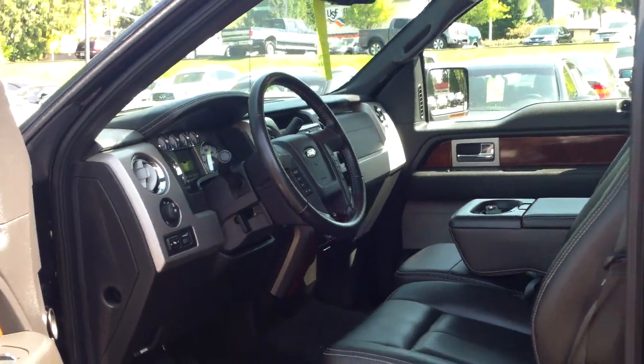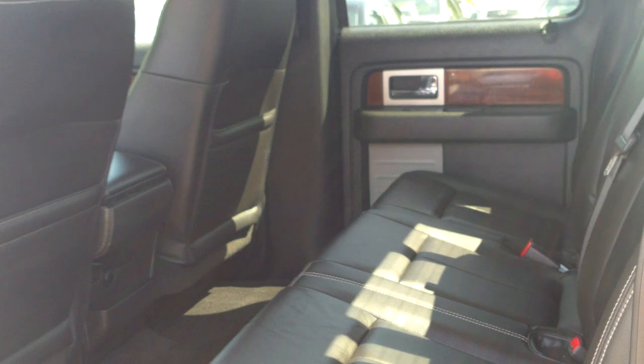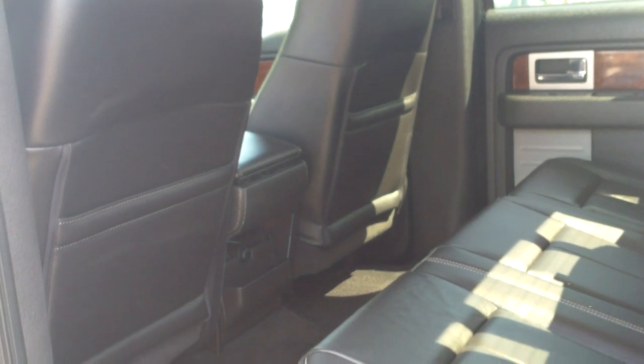If we take a look in the back, everything looks just fresh and new. A lot of trucks really go through a lot of heavy use, and so you'll see a lot of beat-up interiors if you look long enough. This one looks quite nice.